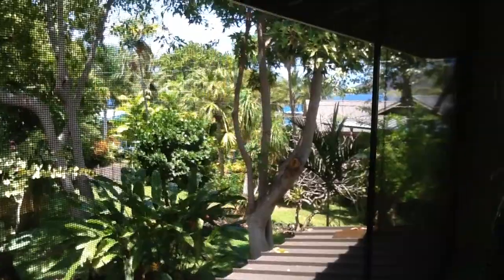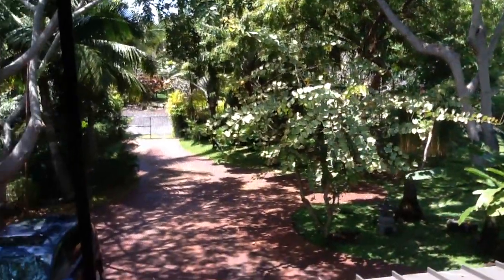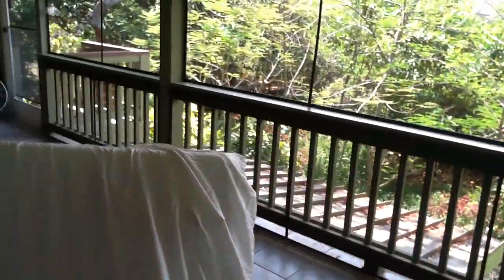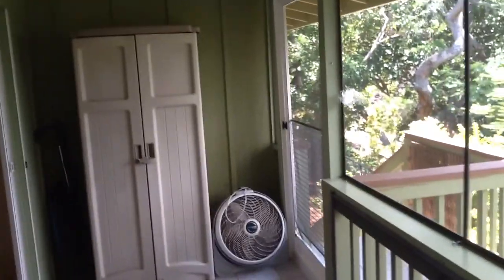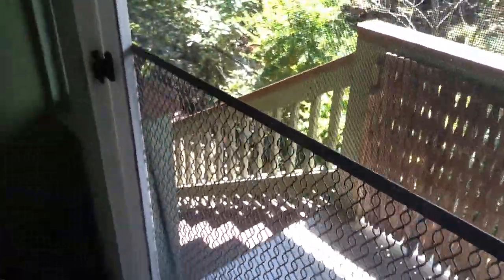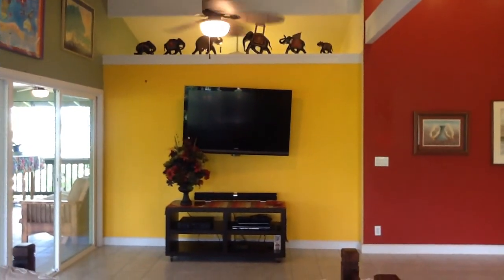You can see the bay — Kealakekua Bay. And then this lanai wraps around to that staircase that came up from outside. And then another slider goes back into the living room. And then there's that top of the closet that you can see from the other side, from the living room side.